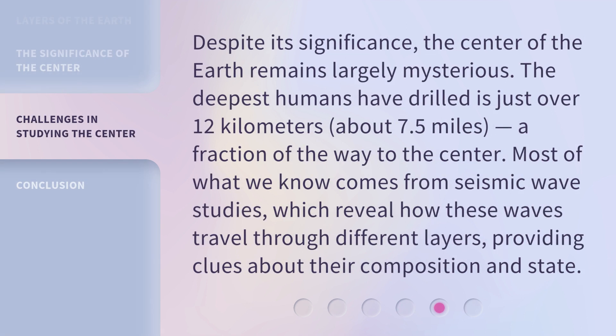Despite its significance, the center of the earth remains largely mysterious. The deepest humans have drilled is just over 12 kilometers, about 7.5 miles — a fraction of the way to the center. Most of what we know comes from seismic wave studies, which reveal how these waves travel through different layers, providing clues about their composition and state.